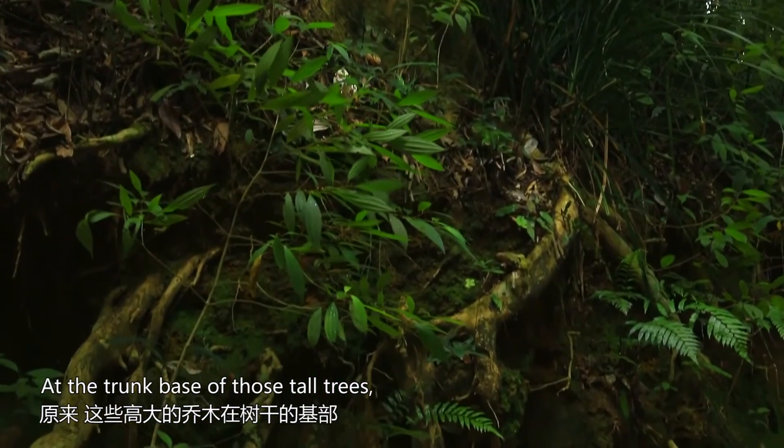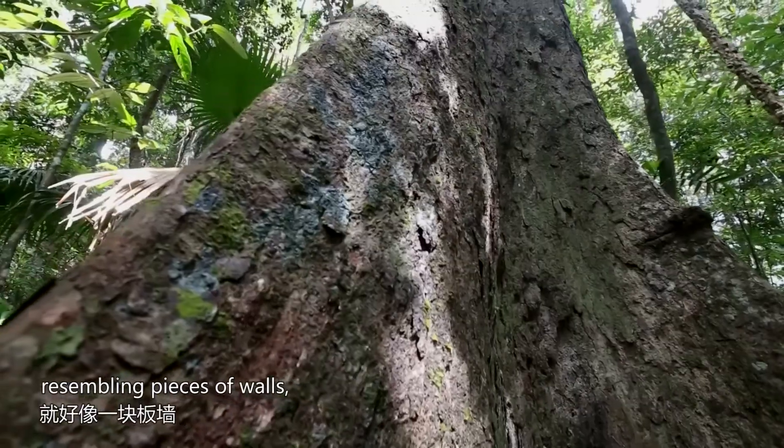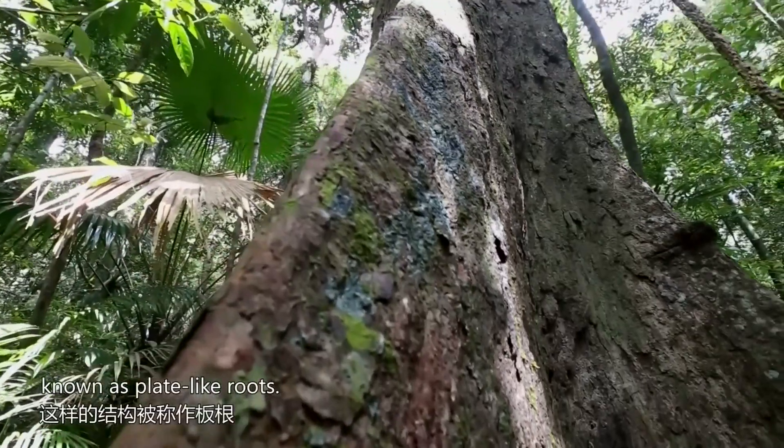At the trunk base of all those trees, wing-shaped structures can be found, resembling pieces of walls, known as plate-like roots.